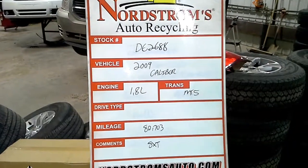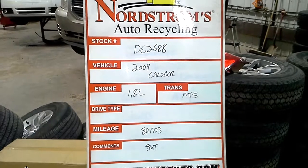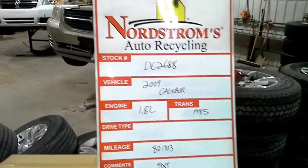Stock number DE2688, 2009 Dodge Caliber, 1.8 liter, manual 5-speed transmission, 80,703 miles. It is an SXT.